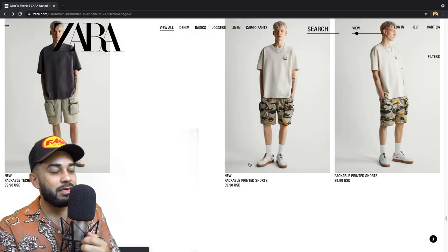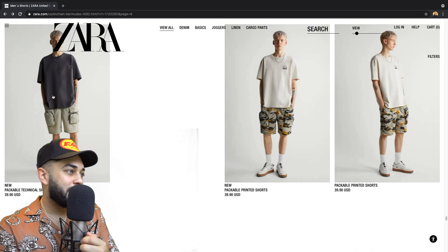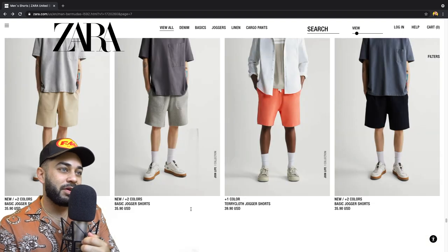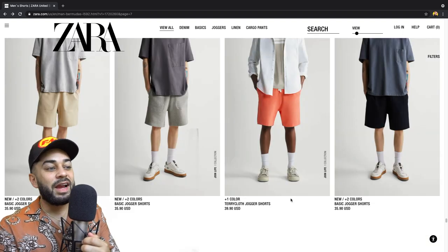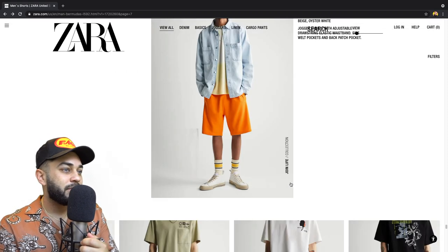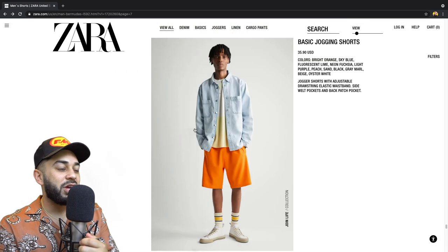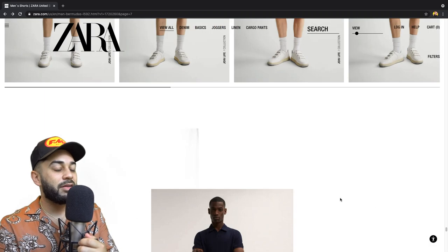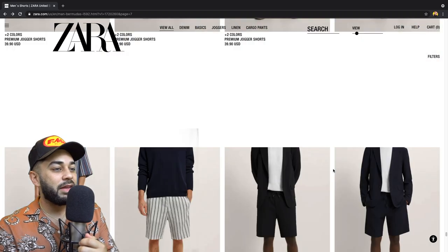Packable print — look at those pockets on that. Wow, these are good right here. Terry cloth jogger shorts — yeah, that's my thing. Basic jogging shorts — perfect, finally! I would take all of these right here. Now we're talking, let's go!